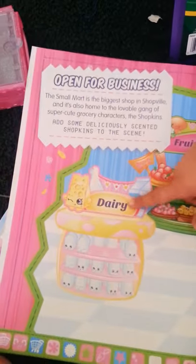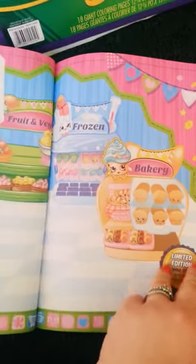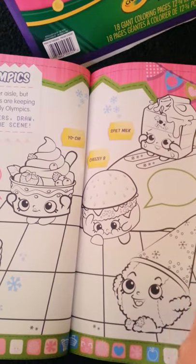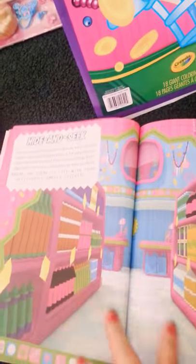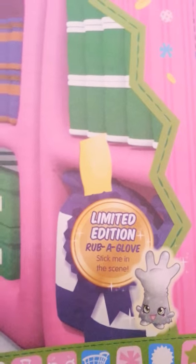And then here we have Open for Business. So what you're going to do is add some Shopkins to the scene — get your little stickers and add the ones you want with the picture. Here you can color these in and add your Smellicious stickers. What you're going to do is add some stickers to fill the scene. This one is hide and seek — Molly Mops and Rub-A-Gloves keep their eyes open for sneaky Shopkins hiding in their section. And if you get Rub-A-Gloves, that one is a limited edition one as well.